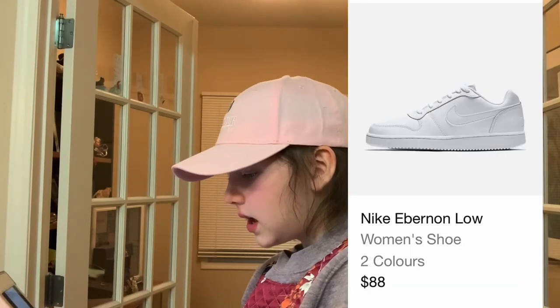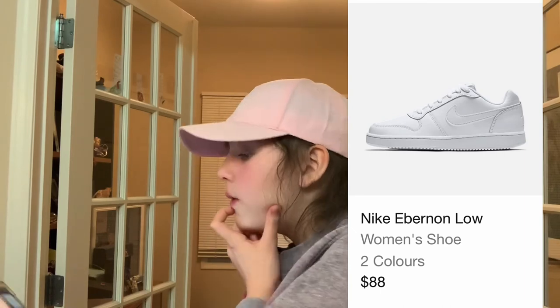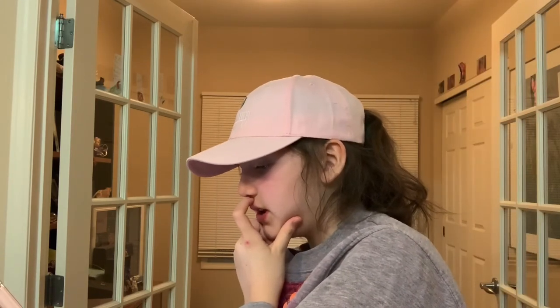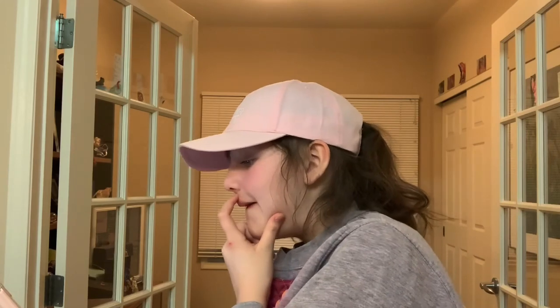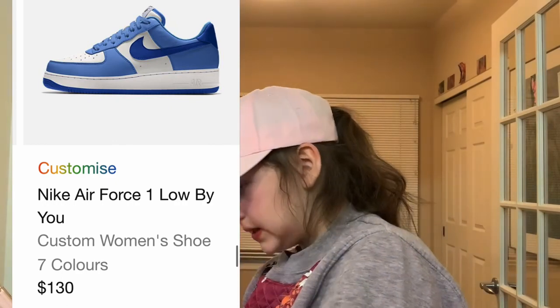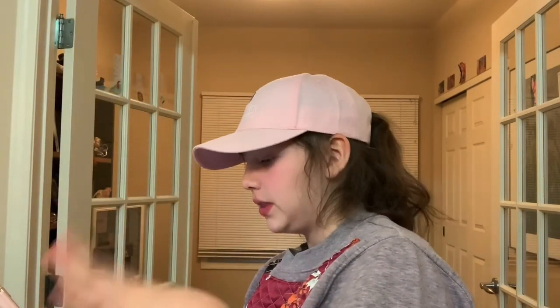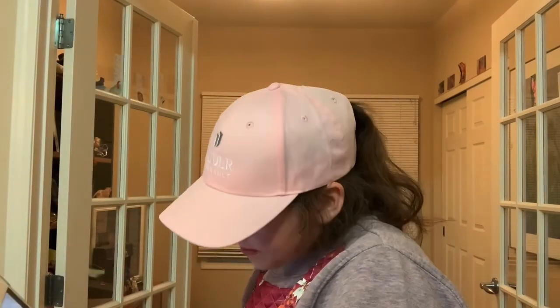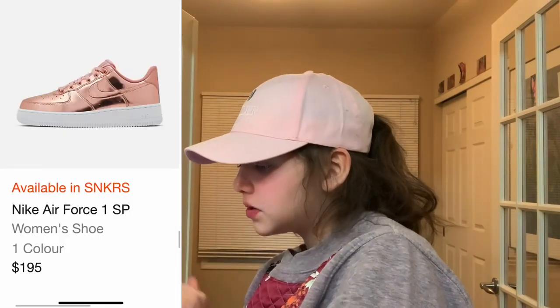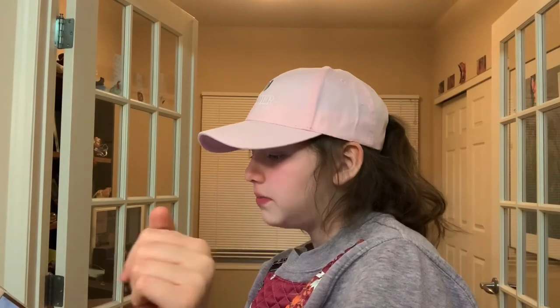Now we have these Nike Ember Low — just white shoes. I want Nike just white shoes. They're pretty cheap actually. But what I really want is the Nike Air Force One Low By You, and I picked them with the blue and white — they're so cool. And then also Nike Air Force One SP — I had these in gold but I want them in rose gold now.